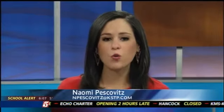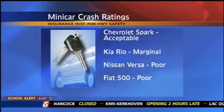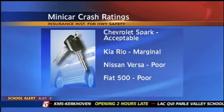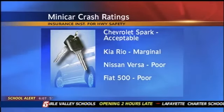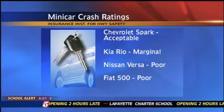Only one of the cars rated acceptable, and these are all new vehicles — 2013 and 2014 models. The group says mini cars are the worst performing they've ever tested. Just one car — the Chevy Spark — got an acceptable rating, but four ranked marginal and six ranked poor, including the best-selling mini car, the Nissan Versa.